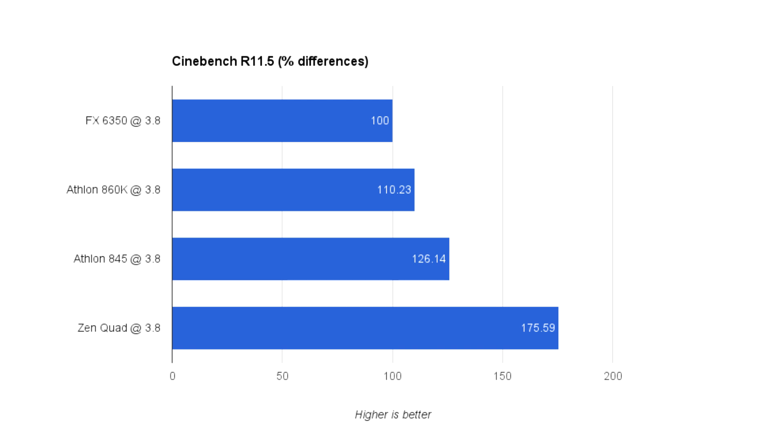The difference comes with Excavator. In my last video it was about 15% faster than Steamroller, but here, at least in Cinebench R11.5, it is 26% faster clock for clock. According to my math, a Zen quad core clocked at the same speed is about 75% faster.